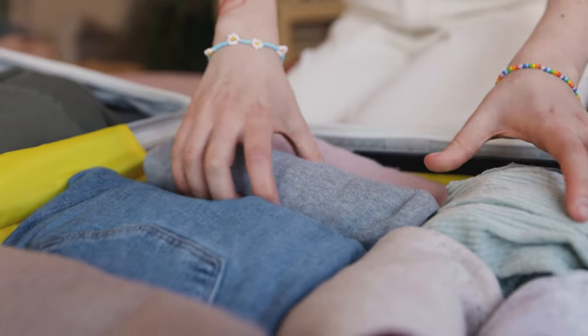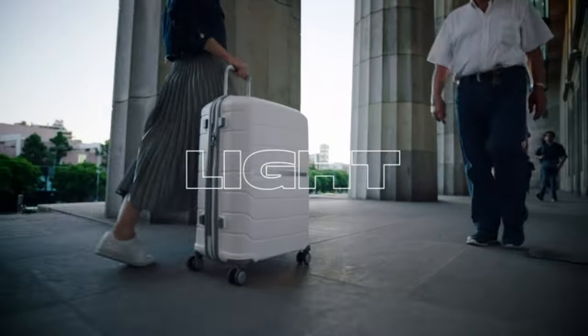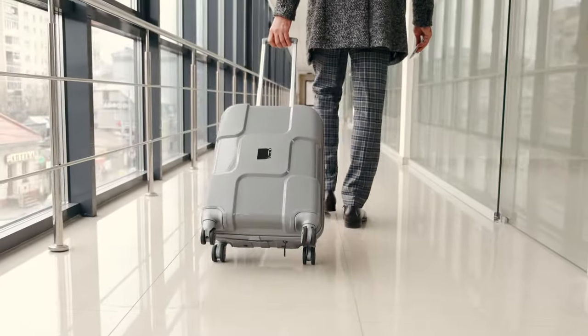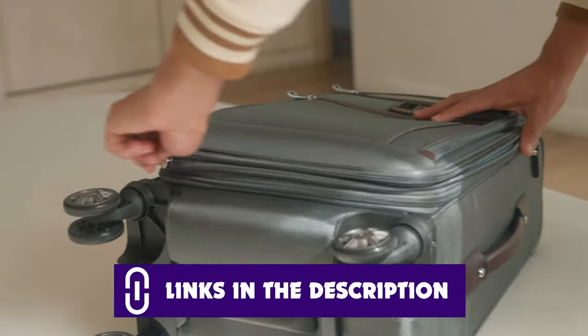But that's where we come in. We have compiled the top six best travel luggages that we hand tested and did extensive research to make sure we give you the best in terms of durability, space, features, and lightweight. Links of all the products are in the description below.